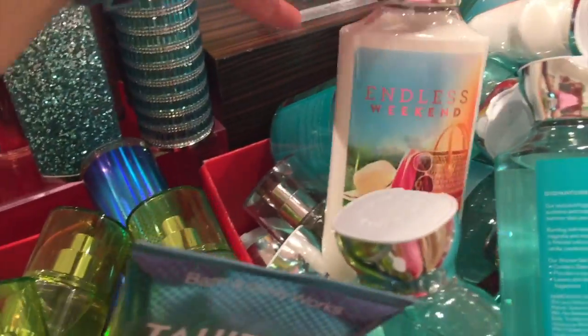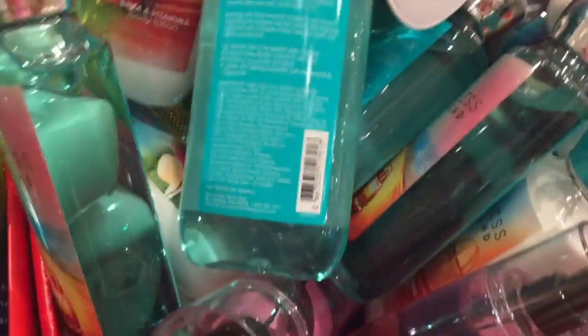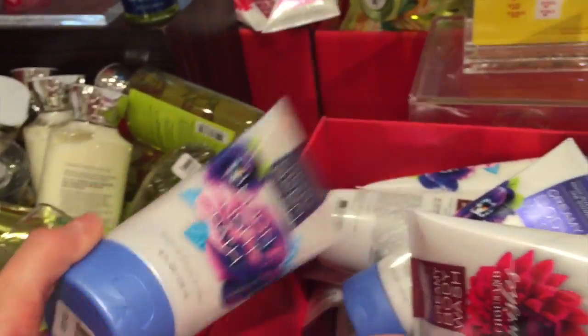I know Endless Weekend was a favorite. I have a couple of these at home and people love Endless Weekend. My daughter has one of these body washes in the shower right now. Look at that packaging — they came up with really pretty packaging for Endless Weekend. I think there were about three different bottles. Moonlit Path — that's been around a long time.